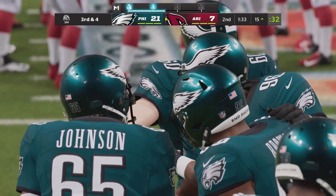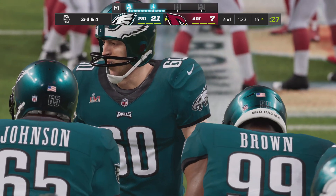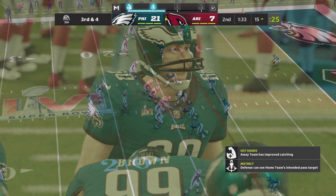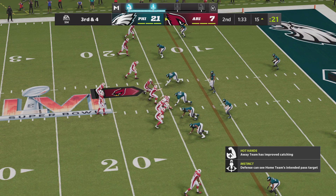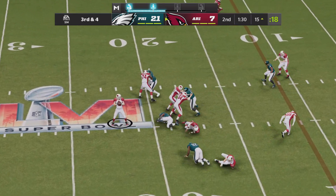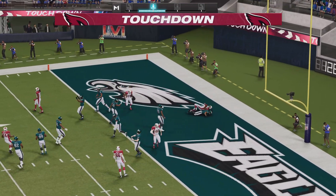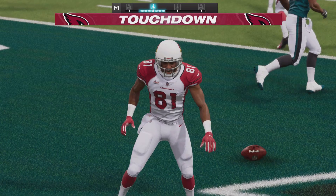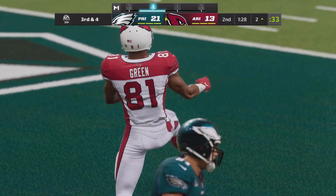In every game we talk about momentum. That was a momentum play lost, and there could be a letdown because they didn't get the interception. You could almost hear the collective gasp on the sideline as he could not come up with that football. Back to throw again — touchdown Cardinals! A 15-yard touchdown run and the Cardinals draw closer.